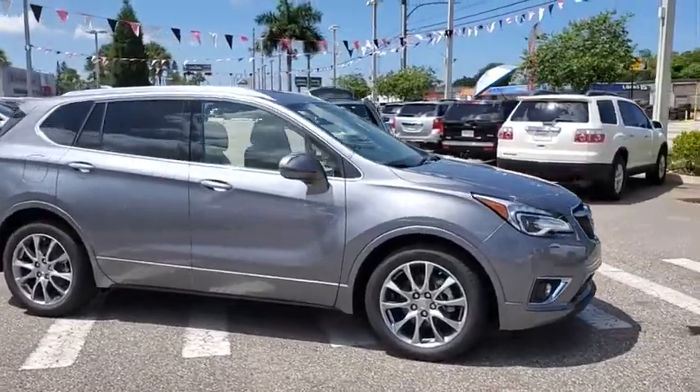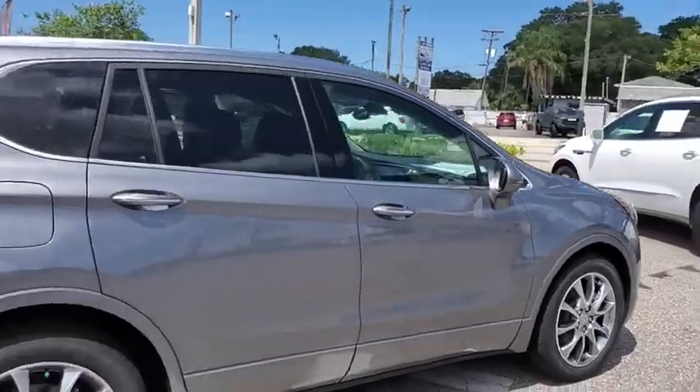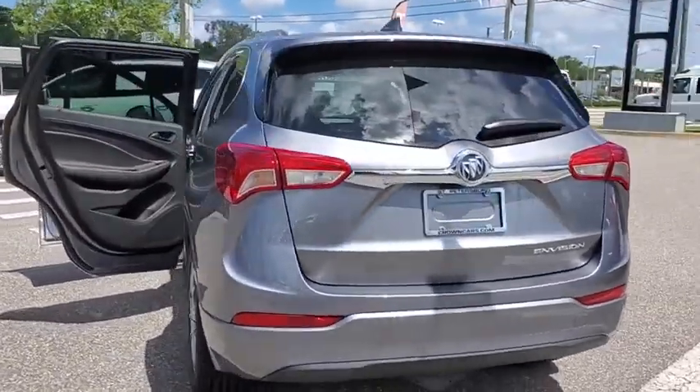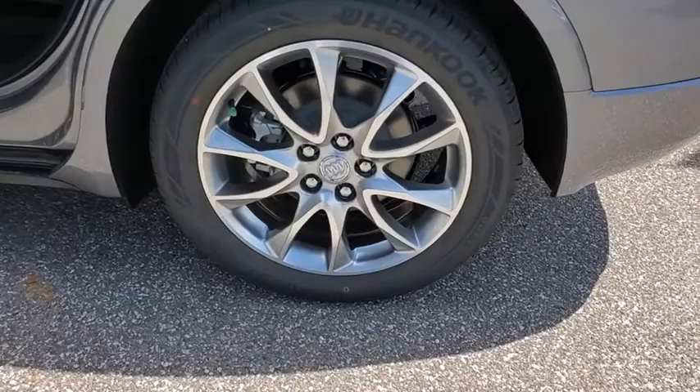Looking for the right vehicle? Check out the 2020 Buick Envision. Envision is a luxury crossover designed to turn heads and welcome you in with its quality craftsmanship and spirited performance.